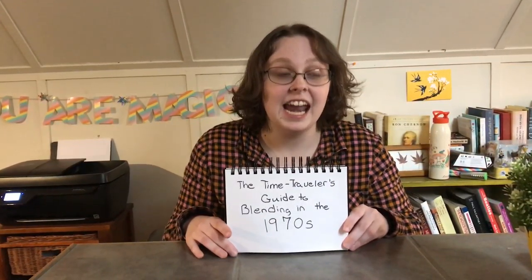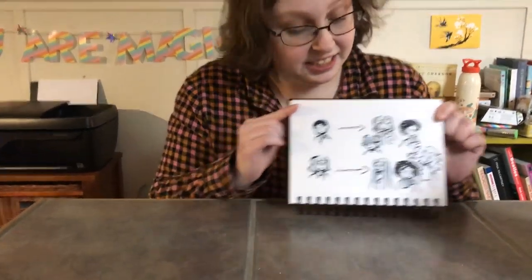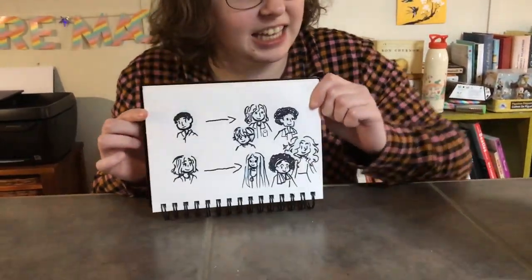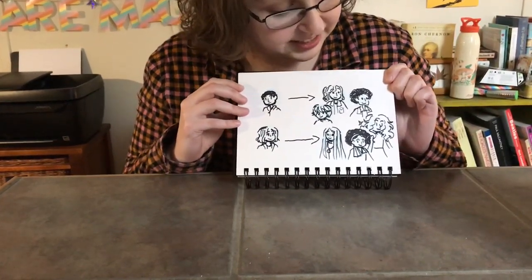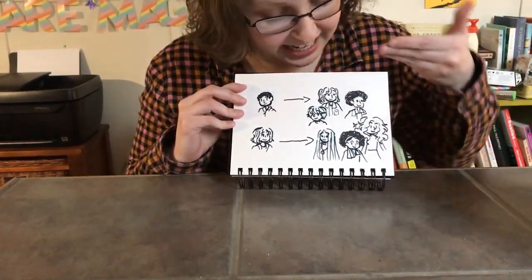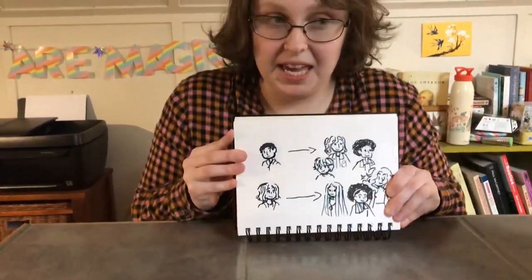First thing first: hair. You need a lot of it. It doesn't really matter as much what the style is, but this is the era of big hair — lots of it. The afro — this is the decade of the afro. You need to have long, big hair.